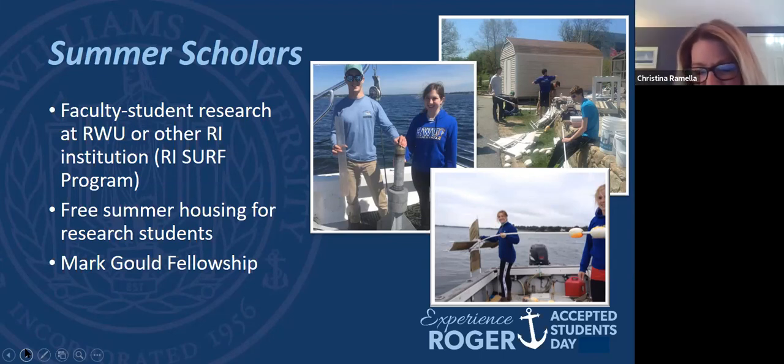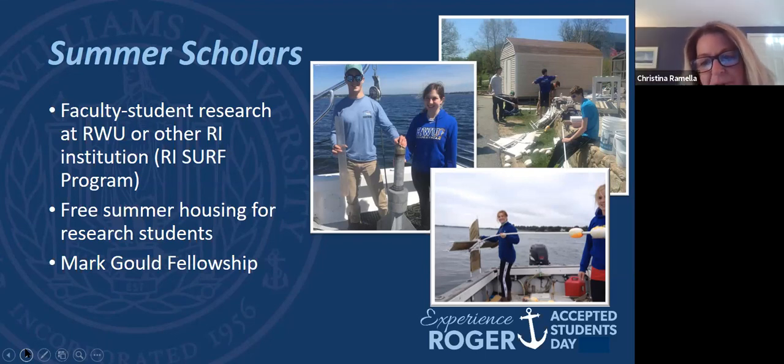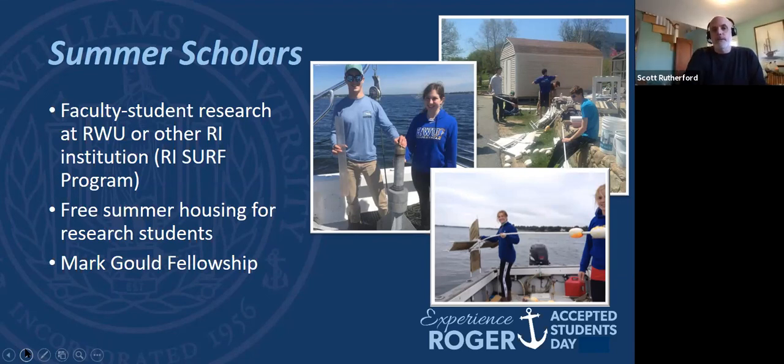Sarah asked if there are opportunities to study abroad with an environmental science major. Absolutely — we have many, many students that study abroad. The favorite places seem to be Australia and New Zealand. One student did two study abroads, one in Australia and one in New Zealand. One of the advantages of our small environmental science group is that you don't have to convince a hundred people it's a good idea. We're pretty flexible on the classes that will transfer back and count towards your major. Plenty of opportunities — no problem studying abroad for a semester or even two semesters; we've made that work.